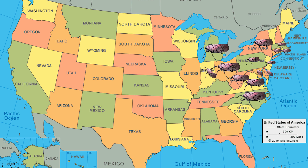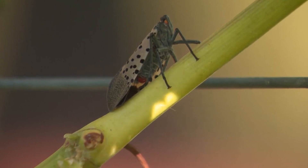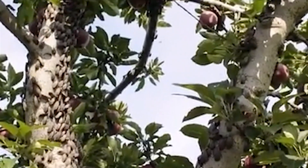Since then, they have spread to at least 14 different states in less than 10 years, in which they have become successful invaders. These guys wreak havoc on crops and trees by slurping up the plant sap, which weakens and kills the plant. They've got a taste for a wide range of plants like grapes, apples, and even hardwood trees.